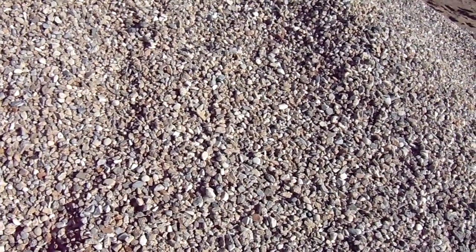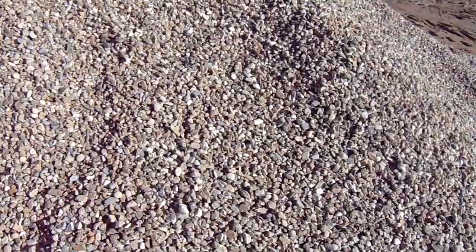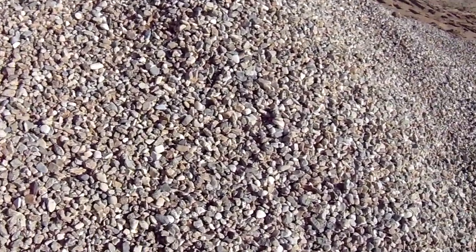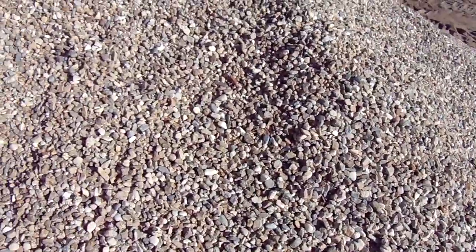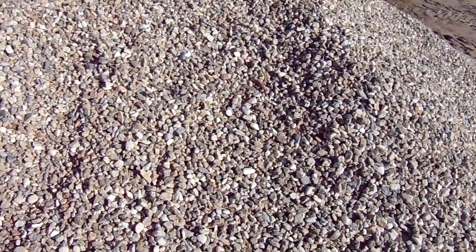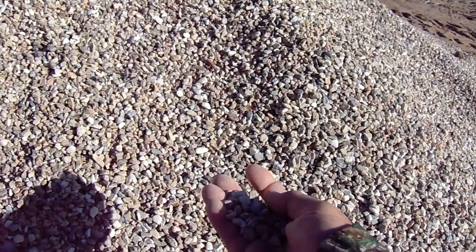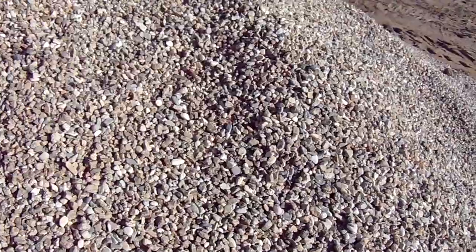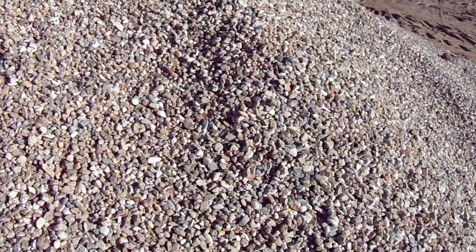Hi, this is Chris and what we're looking at here is pea gravel — and not all pea gravel is pea gravel. You can go to Lowe's, Home Depot, and many masonry supply yards or rock yards and they'll sell you rock in a 3/8 form that they call pea gravel, but it doesn't meet the legal standard or definition of pea gravel.